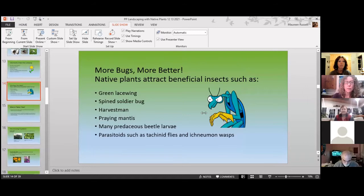Can people see the beneficials slide? It's got green lacewing, spined soldier fly, the harvestmen (which are actually spiders), the praying mantis, beetle larvae, and parasitoids. There are just a few of them, but they are really fabulous.